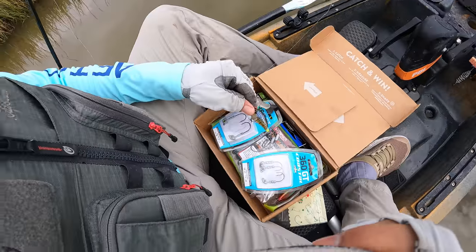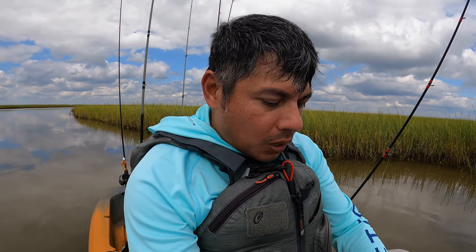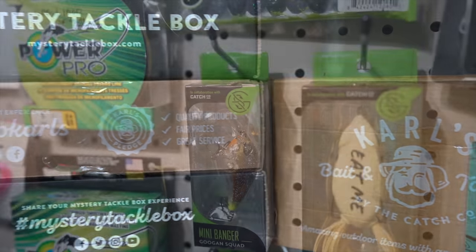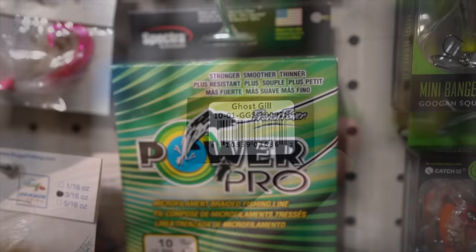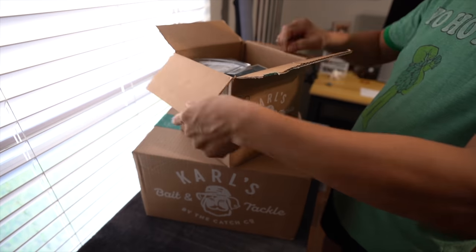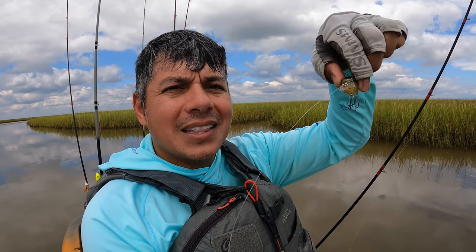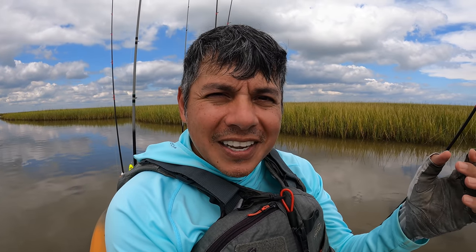I want to thank Catchco for sponsoring today's video, y'all. The lures that we are using today — this one right here is one of them, the other is the topwater — they are Catchco-branded lures. You can check all of them out by going to Carl's website. If you're not familiar with Shop Carl's, they're an online retailer that sells fishing tackle, apparel, and gear. This square bill is perfectly designed to keep it from getting snagged going over oyster tops. Go down to the video description below and click on those links to investigate these lures. Thank you again, Catchco, for sponsoring today's video.